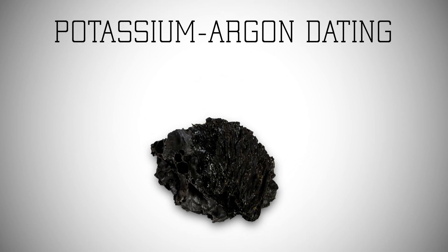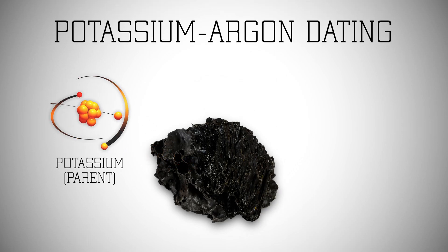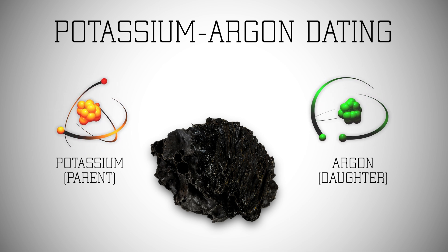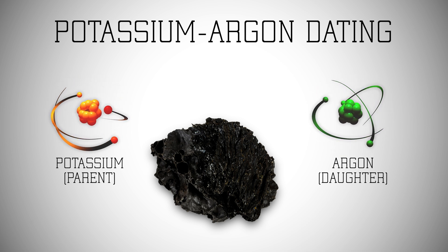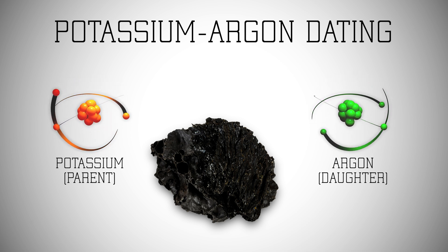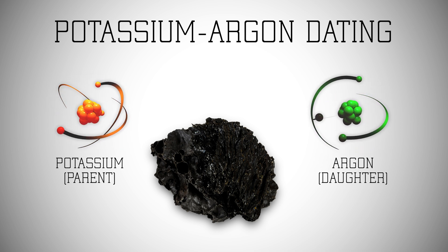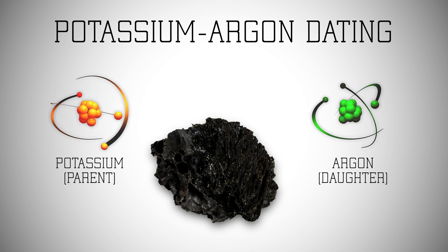Here's how radiometric dating works. Radioactive isotopes will decay at presumably predictable rates, called a half-life. As they decay, they turn from one isotope — such as potassium — into another; in this case, argon. Scientists measured how much potassium and how much argon are in the rock, and they calculate the age of the rock.